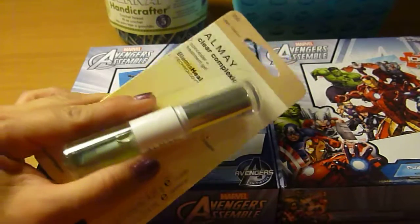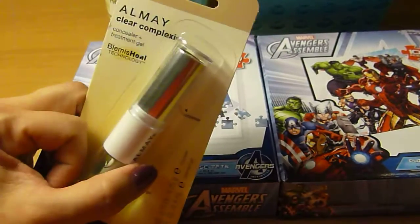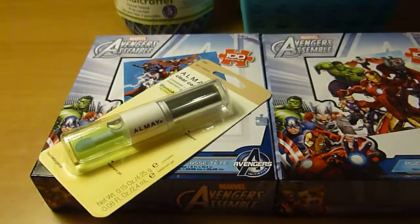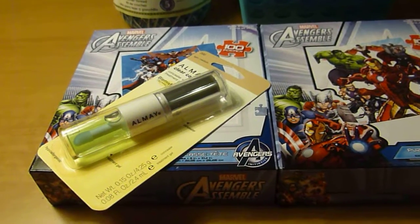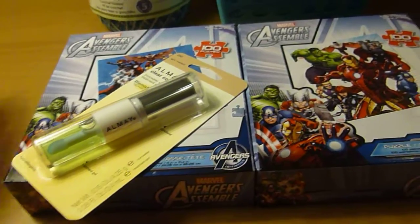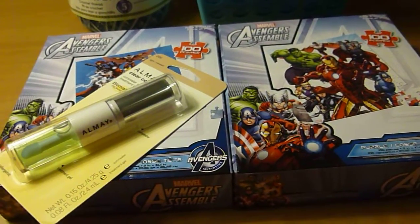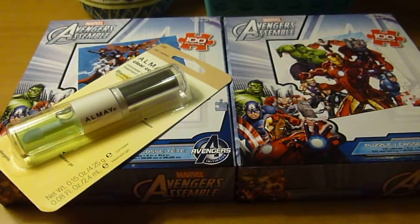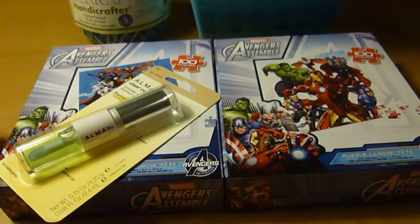If this is going to be bothersome to you, you may not want to get it. I figure this is my backup — I haven't used my concealer since that one time, but I think it's going to be one of those things where if I'm out of concealer, then I'll use that. But it won't be my first go-to concealer, that's for sure.